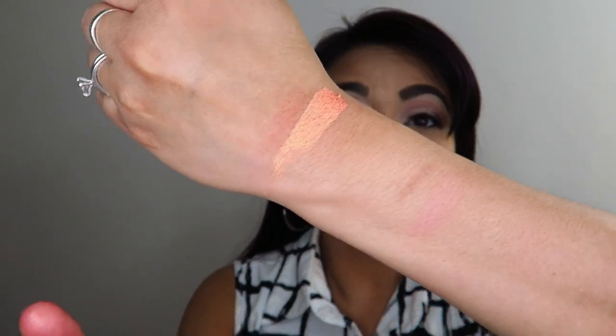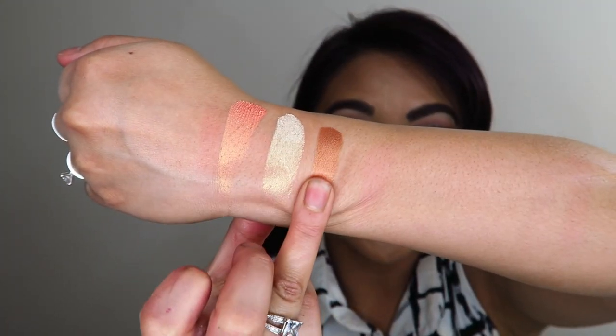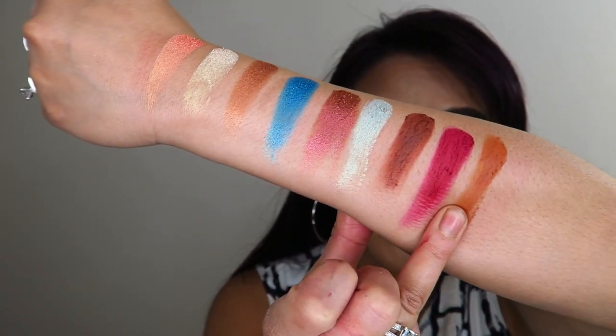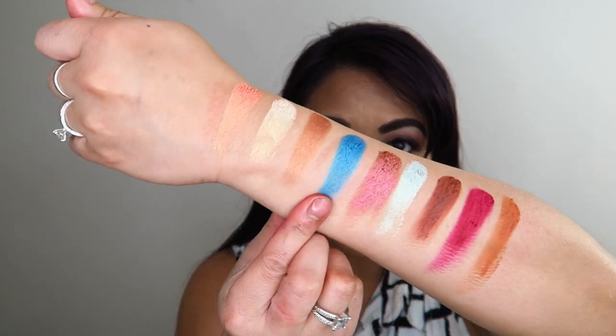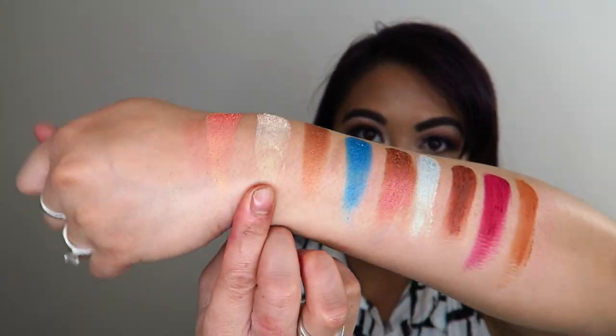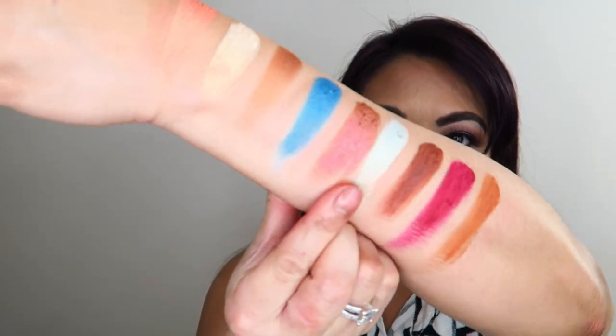The Saharan 2 shades include: Marrakesh — which has a shift of orange and gold — Aziza, Hadiyah, Berber, Nomad, Chefchaouen, Fez, Zora, and Taza. A lot of the shimmery ones have a duochrome shift — this one has a gold-orange shift, this one has a teal-blue shift, this one a gold-copper shift, one is a white-gold shift, and another is a white, baby-blue, baby-green shift. Juvia's Place has really nailed it with these duochrome shifts in the Saharan 2.